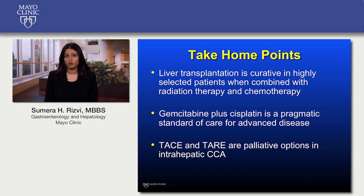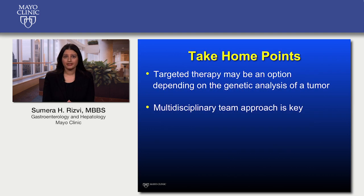To summarize the main take-home points: liver transplantation is curative in highly selected patients when combined with radiation therapy and chemotherapy. Gemcitabine plus cisplatin is a pragmatic standard of care for advanced disease. TACE and TARE are palliative options in intrahepatic CCA. Targeted therapy may be an option depending on the genetic analysis of a tumor, and a multidisciplinary team approach is key. Thank you for your attention.